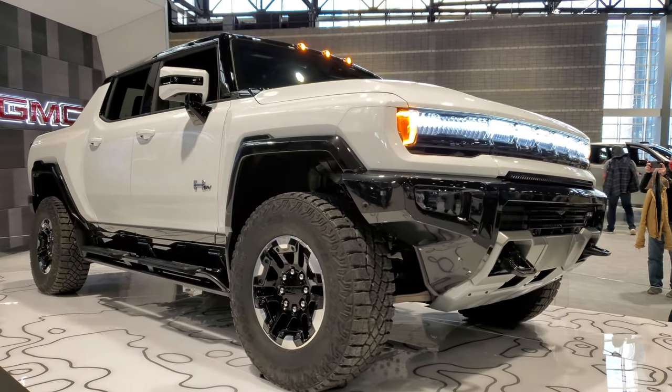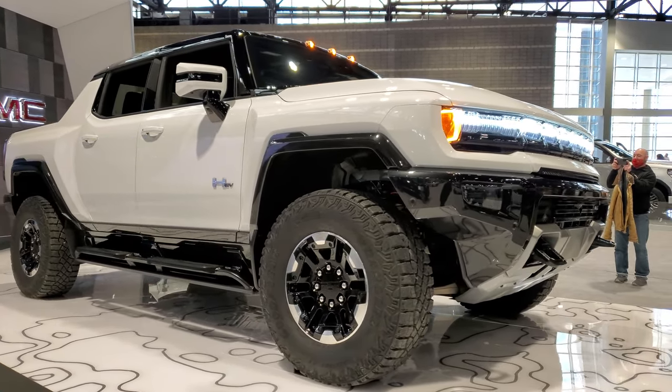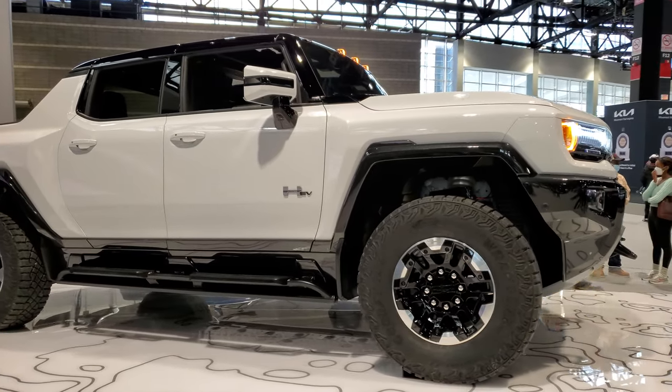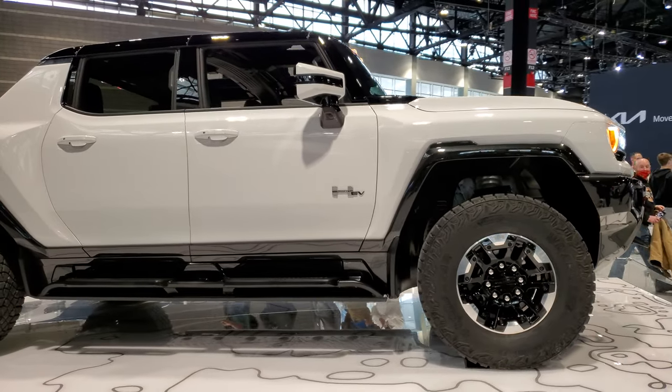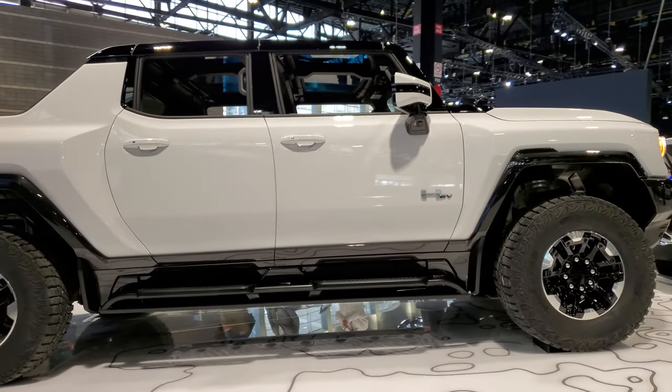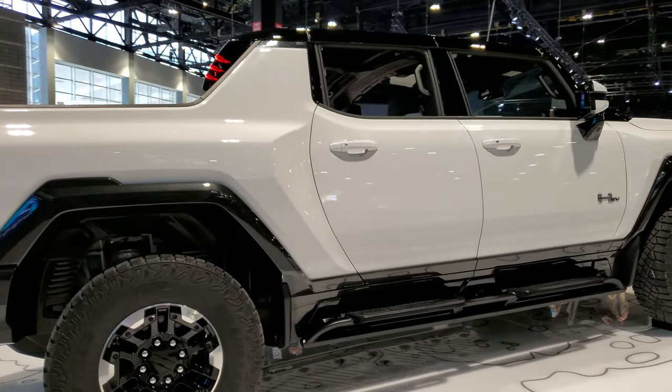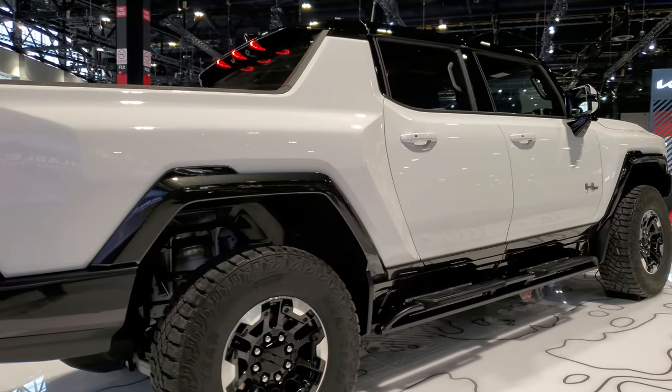Hey, this is Brett, and today I'm at the 2022 Chicago Auto Show. They have a Hummer HEV here. You can't really get in it, and you can't really touch it, but we can walk around it here and take a quick look at it.